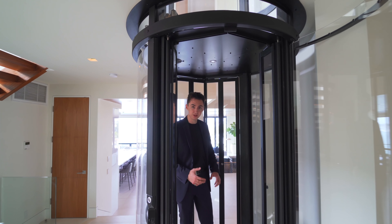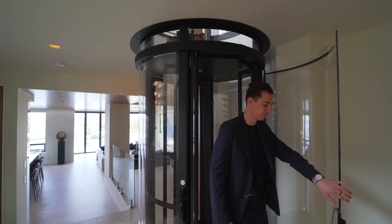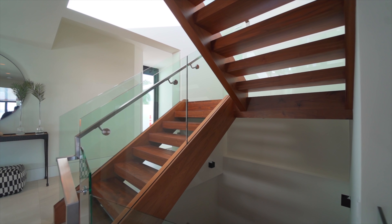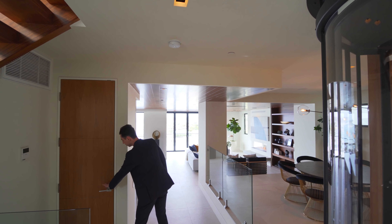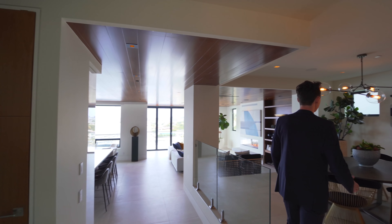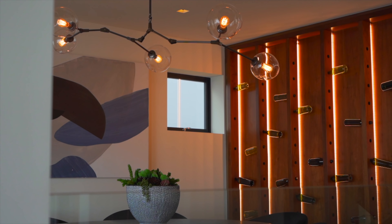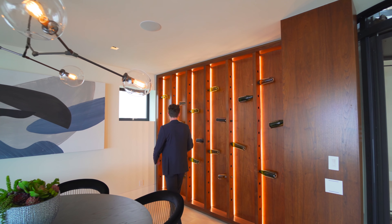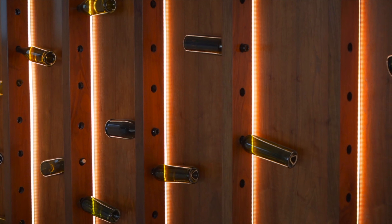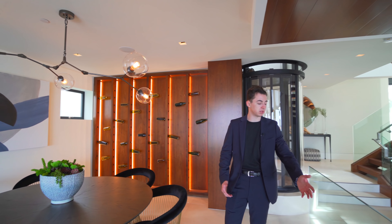This incredible glass elevator takes you all the way from floor one up to floor four — super cool feature. On the left-hand side there's stair access to the other floors. We have imported porcelain tile flooring across the entire property, and here is the coat closet. Taking a right-hand turn, here we have the formal dining area, currently shown to seat up to six guests, with an incredible modern light fixture hanging above and a custom walnut wine rack with ambient lighting strip.